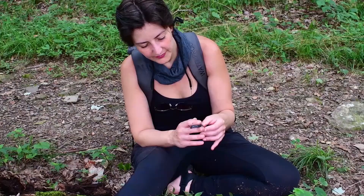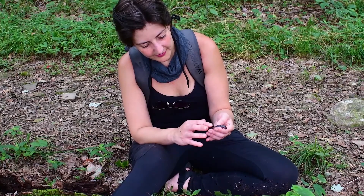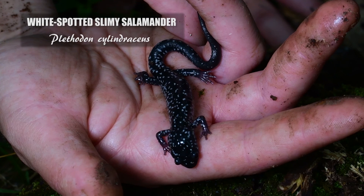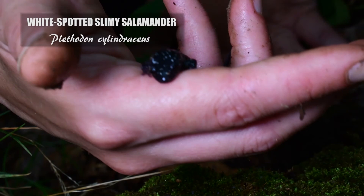We haven't found a Shenandoah, but we get a little consolation. That is the coolest thing ever — we found a slimy white-spotted salamander, which is a good one. Right where we found the slimy white-spotted, we also found a Northern Two-Line and an Eastern Redback. As Vanessa called it, the Salamander Hotel.